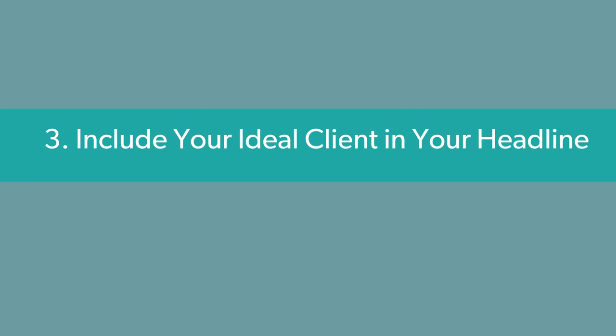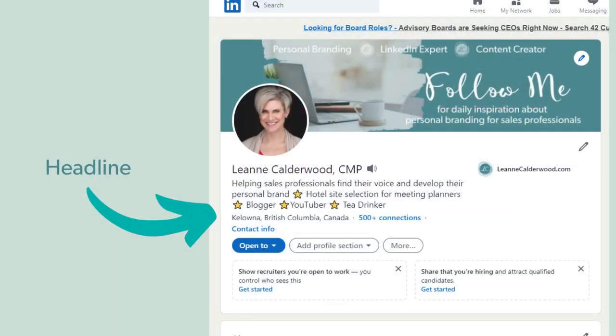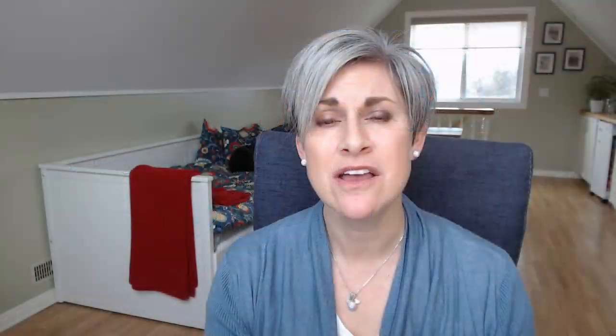Section number three is your headline, and my tip here is to ensure that you include your ideal client in your headline. So if your ideal clients are administrative assistants, ensure that that appears in your headline so that when an admin falls onto your profile, they know that they're in the right place.